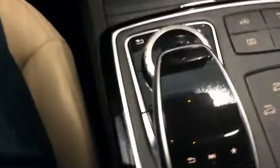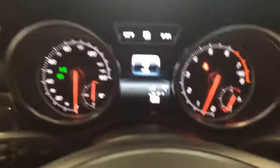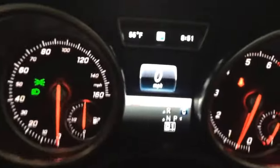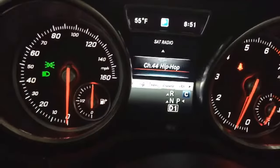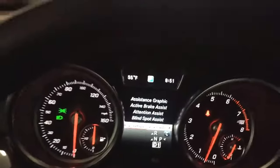Here is where you can control the vehicle's command system — it's touch sensitive and swiping is similar to your cell phone. You also have a toggle where you can adjust different features and functions. On this display you have quite a bit of controls over your systems such as the trip, audio, navigation, telephone, and driver assistance settings.